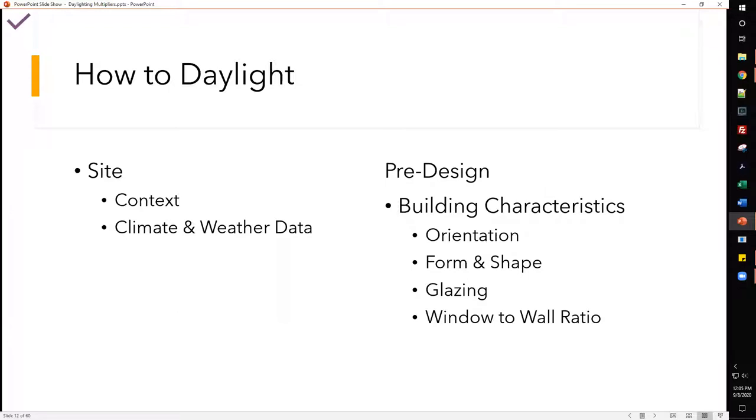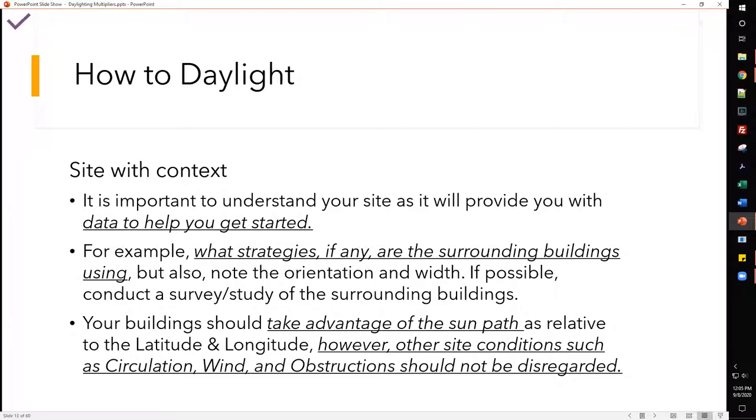For the site, we start with context, climate, and weather data. It's important to understand your site as it provides data to help you get started. When talking to people about daylighting on a project, they often don't know where to start. The best place to start is just collecting data — for example, what strategies are surrounding buildings using? You could conduct a survey, asking occupants about glare, comfort, and what they like or dislike about the space.